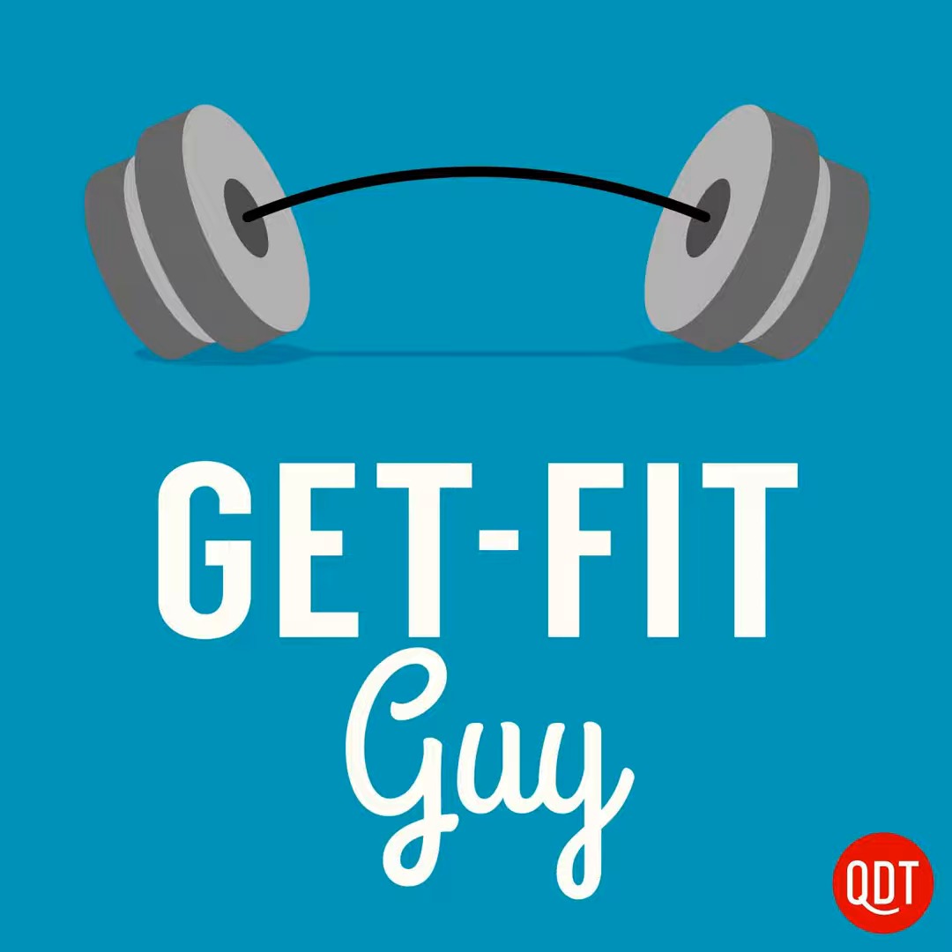Get Fit Guy is a Quick and Dirty Tips podcast, audio engineered by Nathan Semes with script editing by Adam Cecil. Our operations and editorial manager is Michelle Margulis, our assistant manager is Emily Miller, and our marketing and publicity assistant is Davina Tomlin.